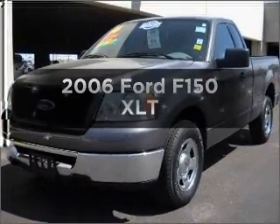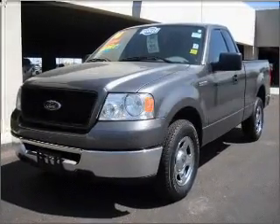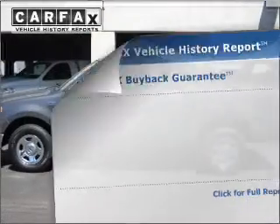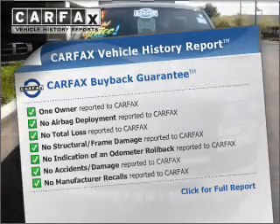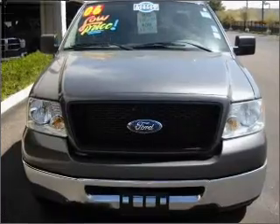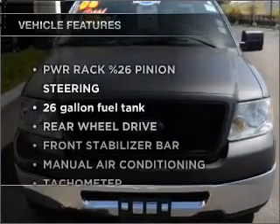This is the set of wheels you've been looking for. Brake safely with the Anti-Lock Braking System. Know the history on this ride and greatly reduce your buying risk with the included Carfax Vehicle History Report. Check out the list of included features for this vehicle.